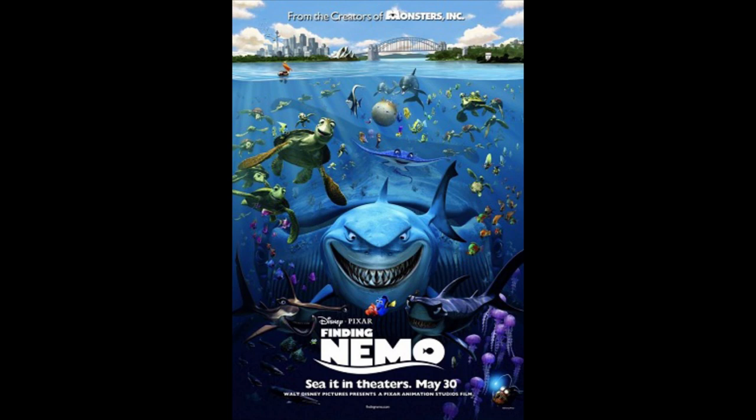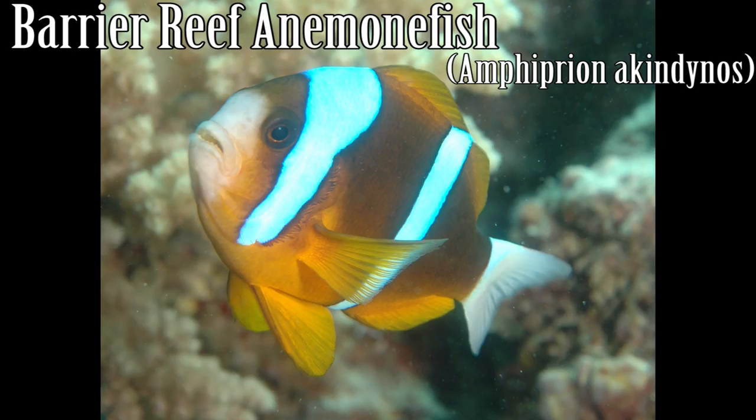The popular Disney and Pixar film from 2003, Finding Nemo, features Ocellaris clownfish as two of the main characters. The film, in part meant to promote conservation, ironically created harm toward clownfish populations, as the demand for them in the pet trade rose dramatically after the success of the film. The following images show just some of the other species of clownfish.